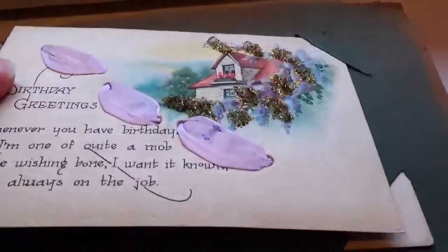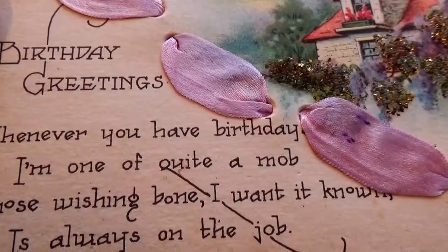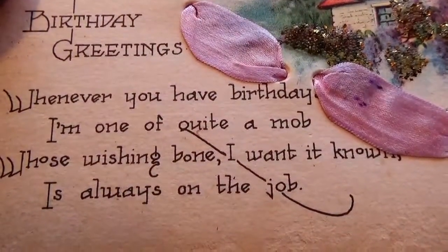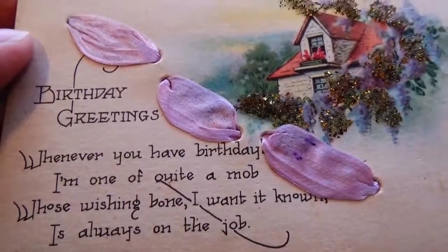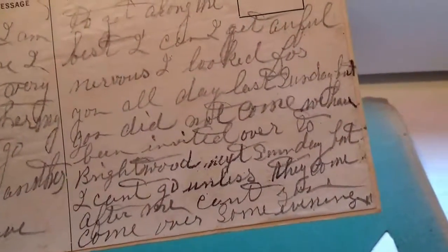Oh look at this one — very different, it's got some cloth and everything, it's got some glitter, a beautiful old country house. And this is birthday greetings: 'Whenever you have birthdays I'm one of quite a mob whose wishing — bone I want it known — is always on the job.' Different way of talking. Now this one — if you notice, they wrote a whole letter and then they glued it to the postcard in order to send it. Isn't that something!